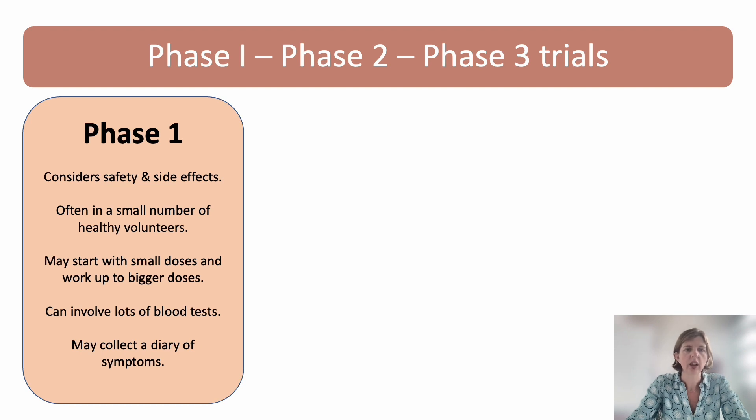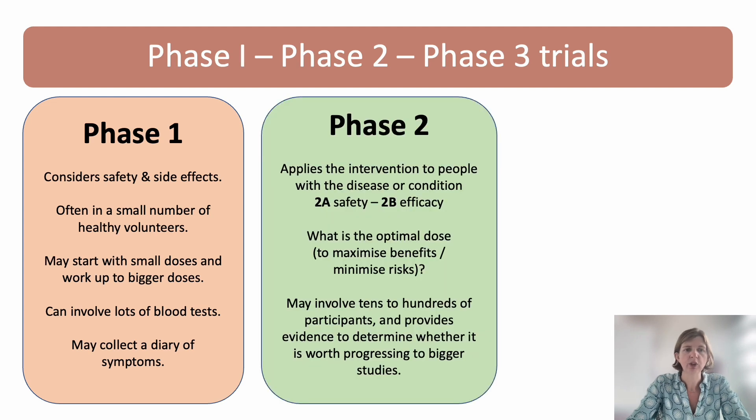Phase one studies are those that consider safety and side effects. They're usually done in just a small number of healthy volunteers. There'll be very close monitoring, potentially lots of blood tests, and participants may be asked to keep a diary of symptoms or side effects. If this is conducted safely, then we can move on to phase two.